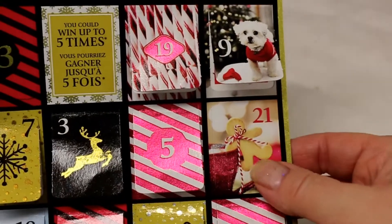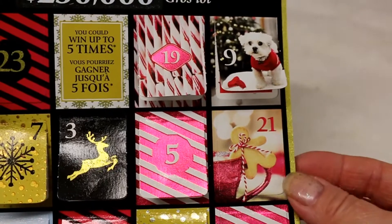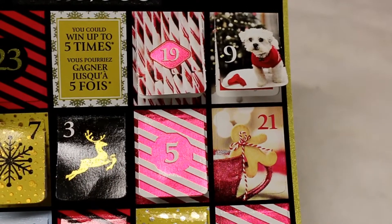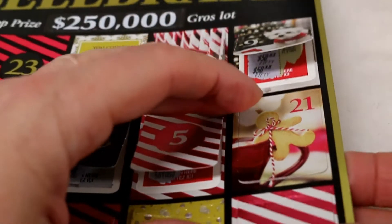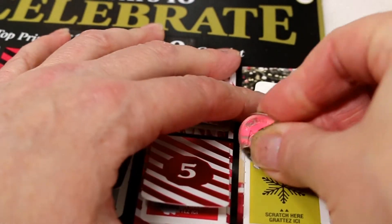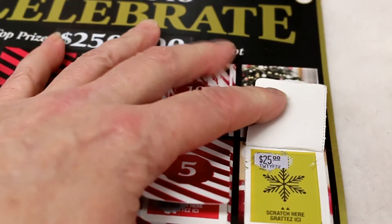So this is tab 21 — there's a nice picture of a gingerbread man hanging on to what looks like maybe a hot chocolate. It's really pretty. I'm going to open it up and let's hope for the best. I have to get three of the same prize amounts to win that prize.